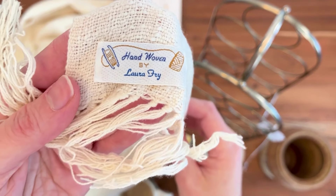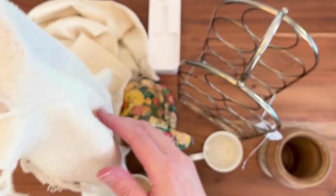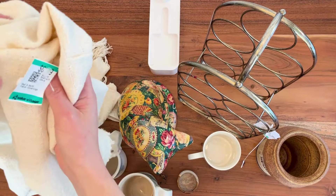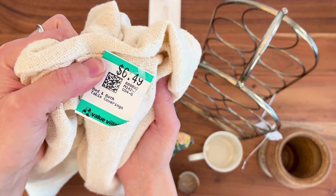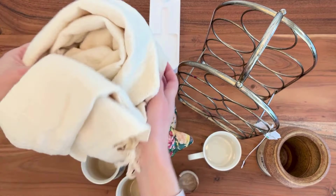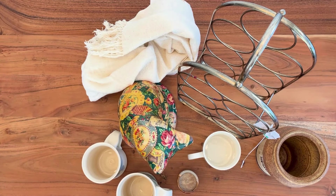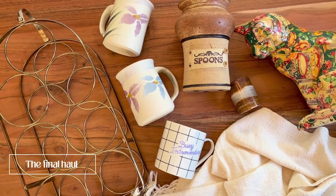Here's the hand woven table runner — hand woven by Laura Frye, so it's a beautiful piece and she obviously put a lot of effort into this. I rescued it from the thrift store and I feel like in someone's neutral home it will look really good. It was $6.49 — a fair price, maybe a little more than I would have wanted to pay, but for something hand woven I thought it was a good deal. And here is the final thrift haul.